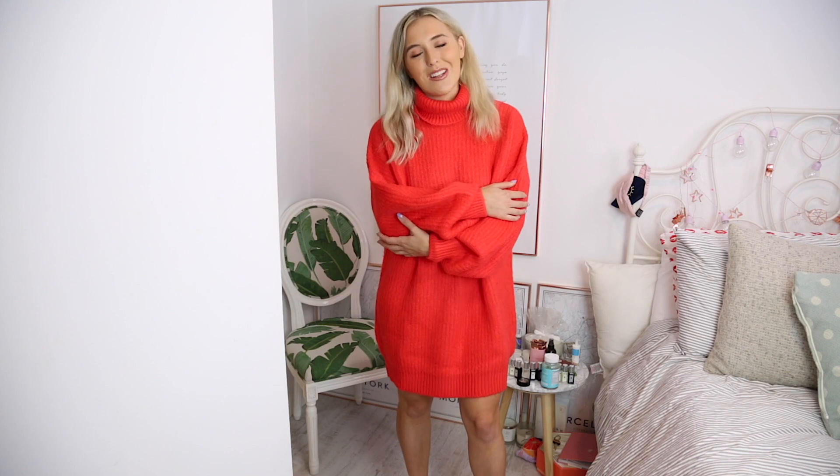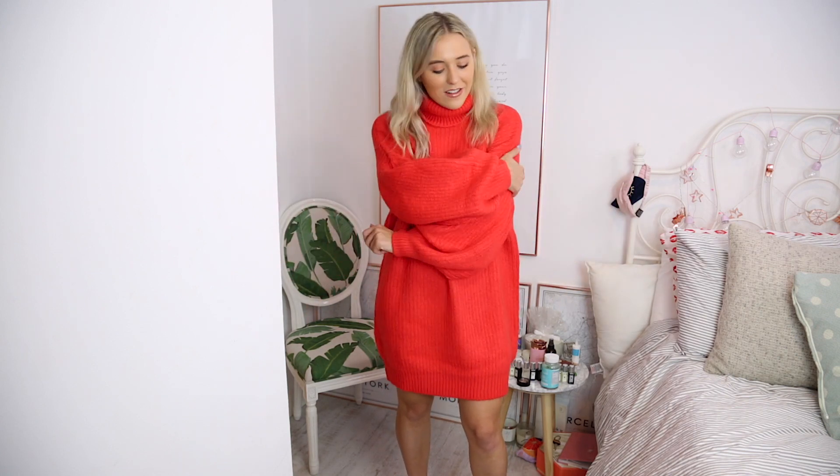Kicking it off with the jumper dress. I feel like this is actually way more winter, but autumn does get cold in the UK. I'm not sure where you guys are, but I used to live in Canada and we did have very cold autumns as well. This is the cuddliest, nicest jumper dress. If you followed me last year you'll know I absolutely love jumper dresses, mainly to wear with knee-high boots.